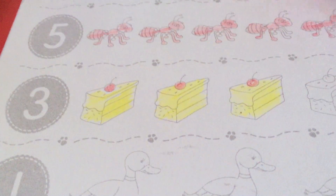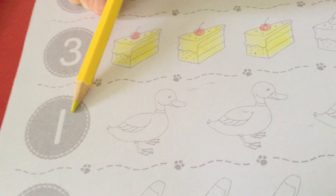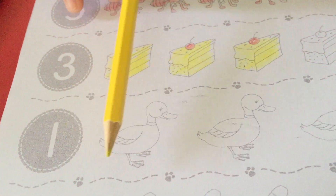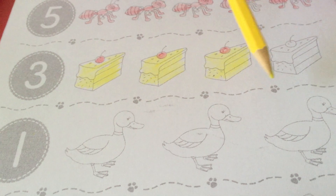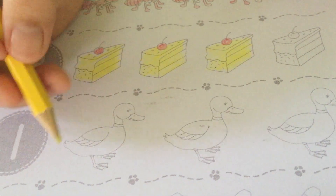Next, what number is this, children? Yes, this is number one. How many ducks do we have to color, children? Good. We have to color the ducks — only one. Okay, color the duck.